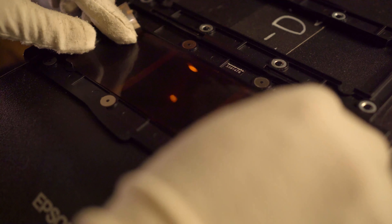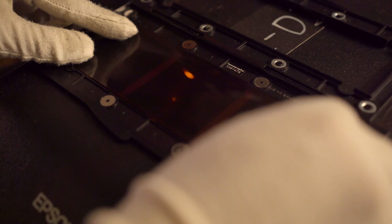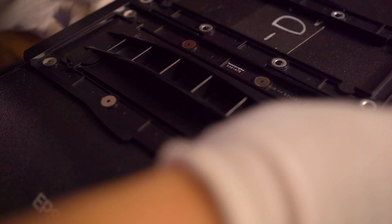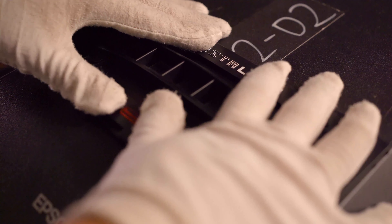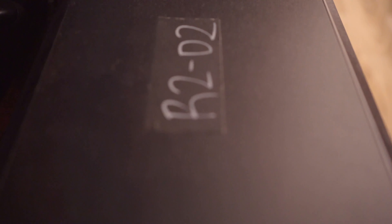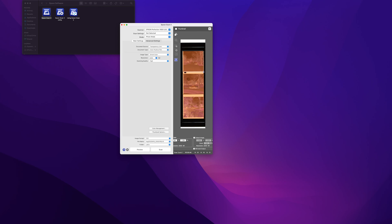I then converted them using Negative Lab Pro and scanned with my Epson V600. I've used it for over a year and a half now and I really do like it for medium format — it does a great job. I don't use it for 35mm anymore; for that I use the Plustek OpticFilm, which is a smaller, more dedicated 35mm scanner. But for medium format, I still use the Epson.